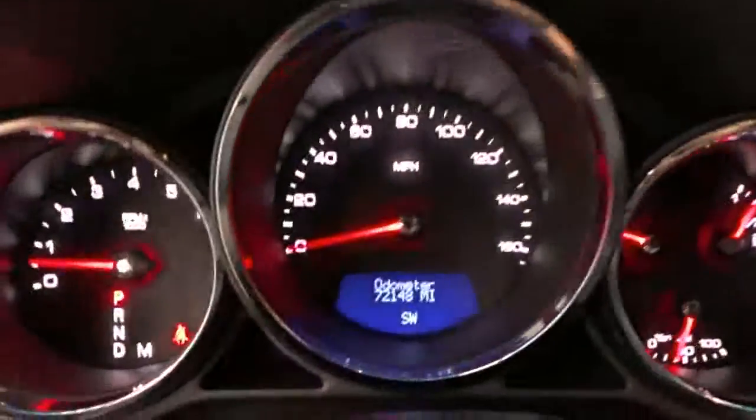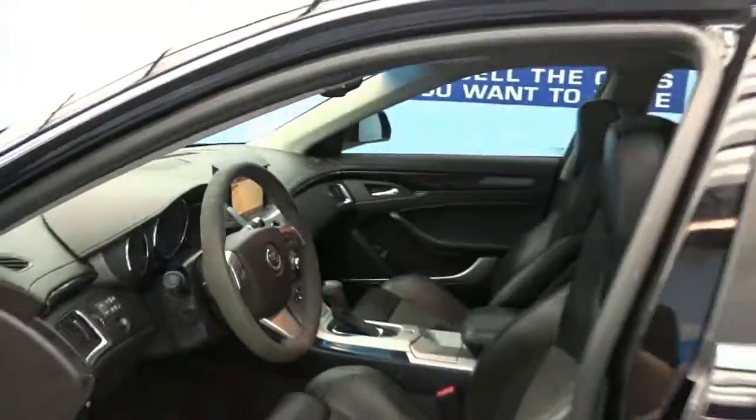It's got 72,000 miles, and it also has a clean Carfax.